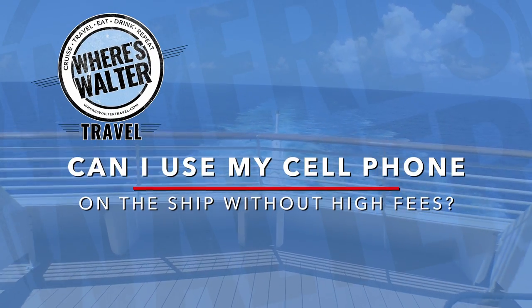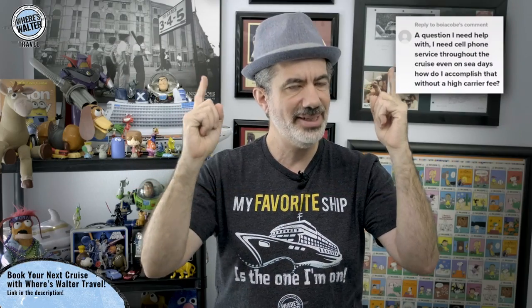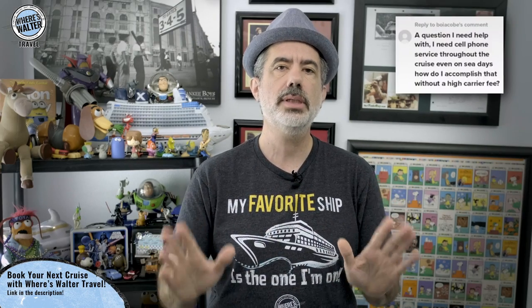Hey folks, I'm Walter and thank you so much for the question about cellular service. I'm not sure if you're going to be thrilled with my answer, but here we go. There is something called maritime cellular on all cruise ships, so in theory, yes, your phone can operate in full normal cellular mode just as it would when you are on land.